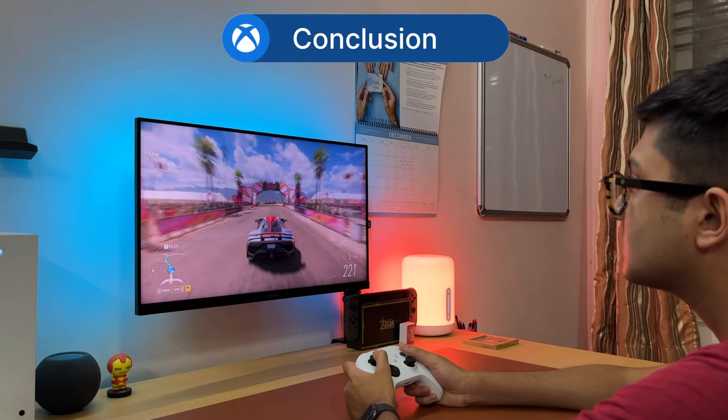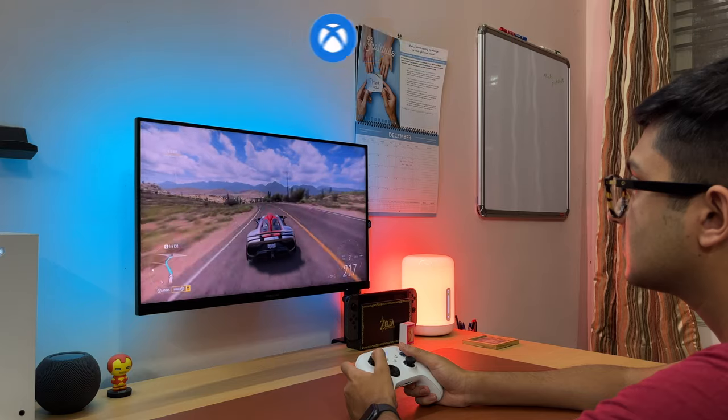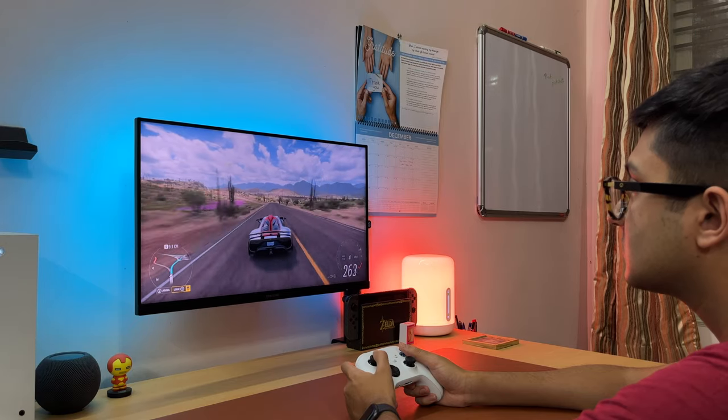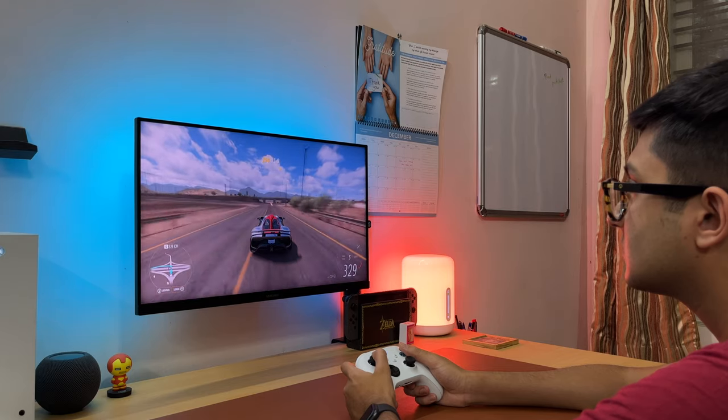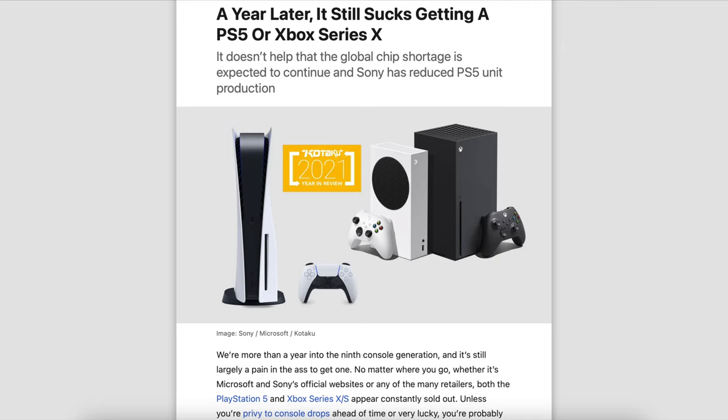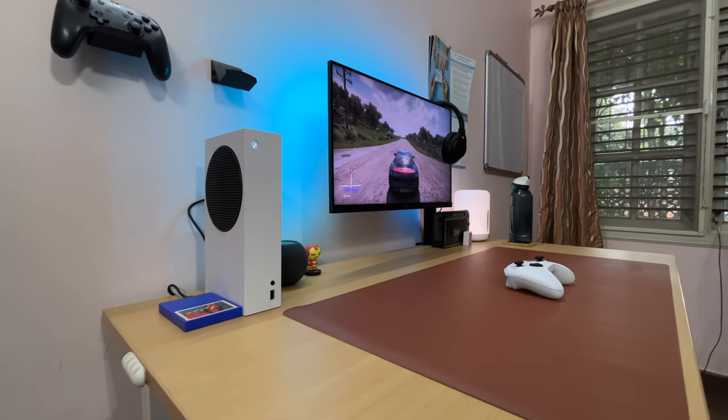Overall though, more than 500 hours of playtime later, do I think the Xbox Series S is worth it at its price tag of $299? Yes. With Game Pass, the Series S is a great deal. And with the Series X and PS5 being so hard to find due to the chip shortage, this is the best next-gen console option for everyone.